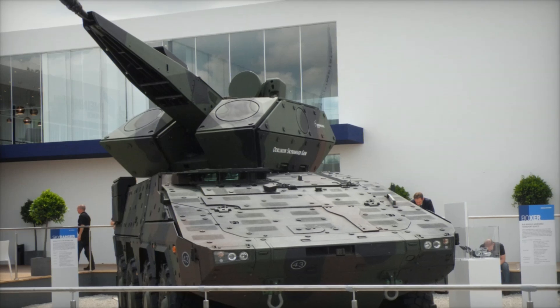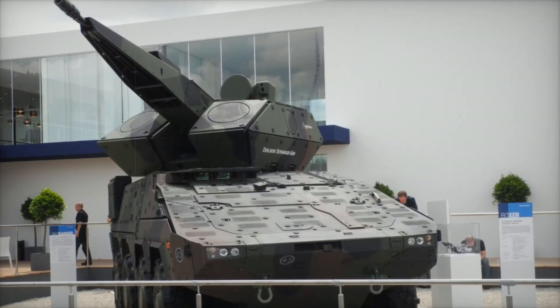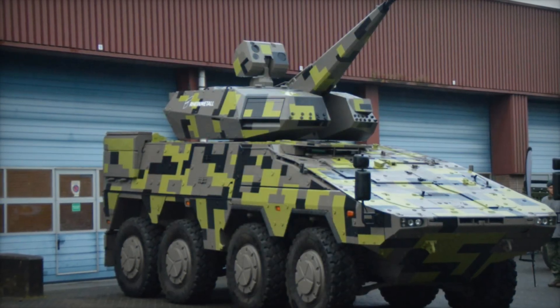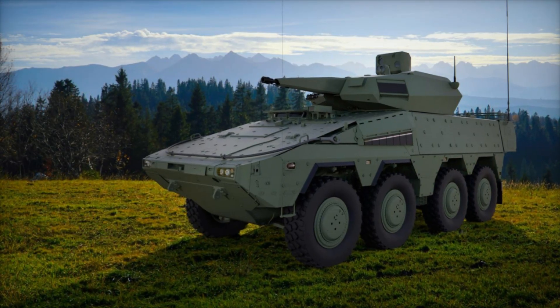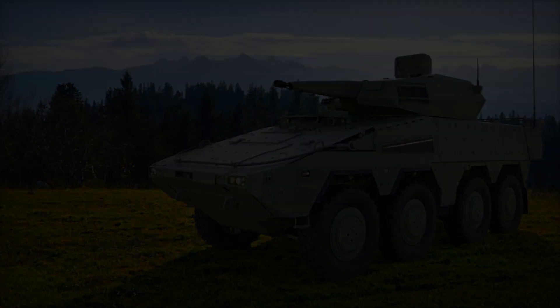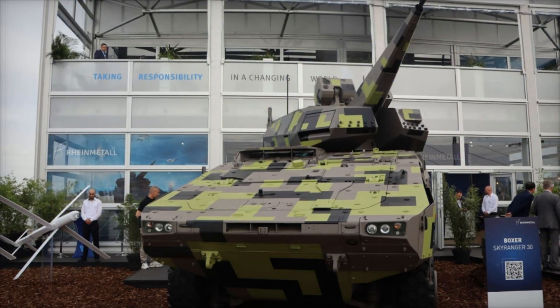Imagine a combat scenario: a convoy of armored vehicles is moving down the road and enemy drones begin their attack. Under normal circumstances, soldiers wouldn't stand a chance — drones attack from above and they are too fast. But the convoy has a SkyRanger 30. Within seconds, the system detects the threat, aims its cannon, and opens fire. A few precise shots later, the drones are destroyed before they can strike.